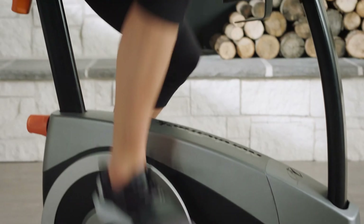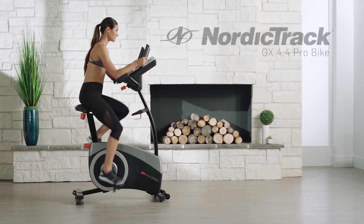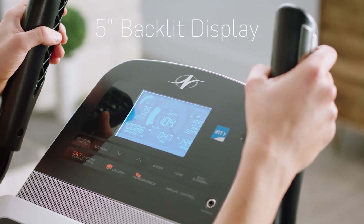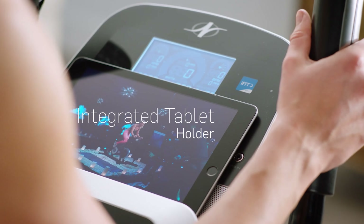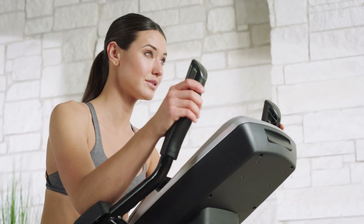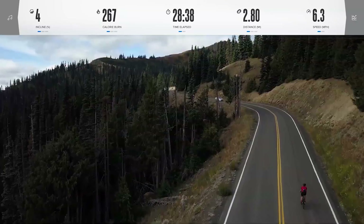Now in NordicTrack exercise bikes this year is where you'll find the biggest savings. First we have the GX 4.4 Pro. It retails for £599 and has £150 off, bringing the Black Friday price down to £449. It comes with a 30-day individual iFit membership included, but to use iFit with this bike you must download the iFit app on another device — such as an iPad or mobile phone — and then sync your device over Bluetooth to connect it to the GX 4.4 Pro.